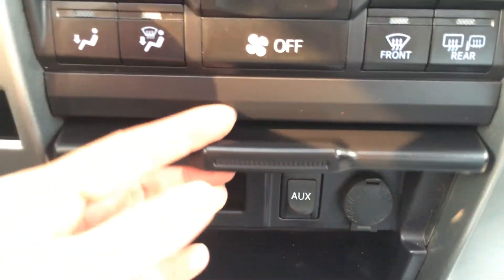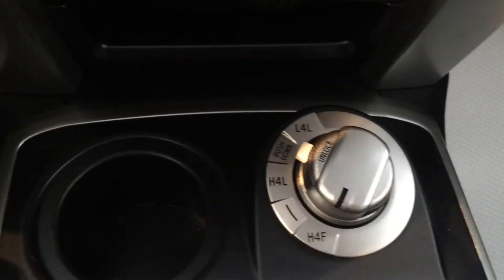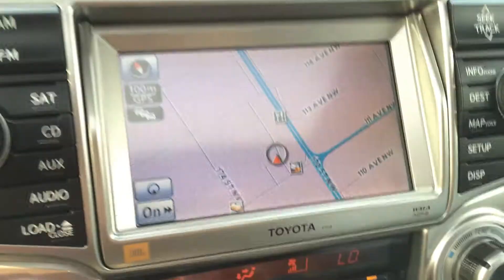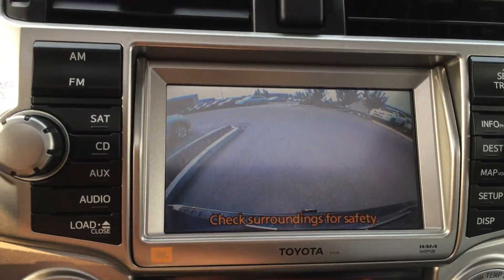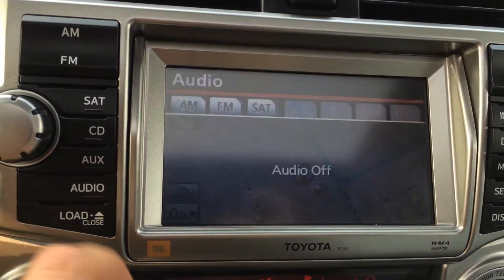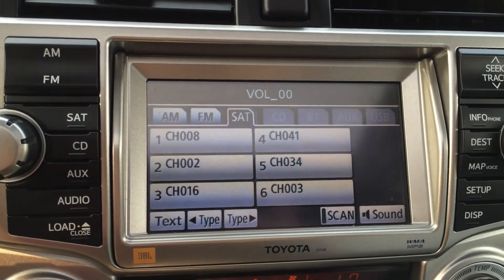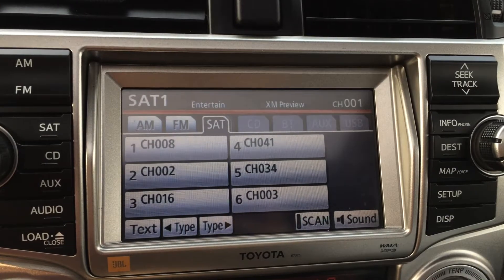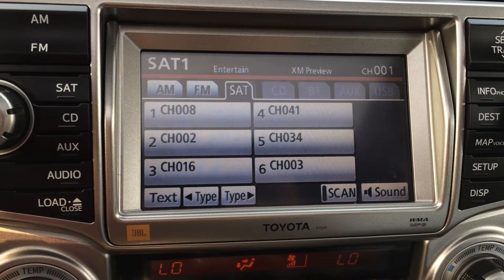Lift this up and you find a power outlet and your auxiliary input. Your four high and low. You have your display screen in the middle — it houses your navigation as well as your backup camera. It is touch. For your audio, you have AM, FM, satellite, and a CD changer — I think it holds four CDs.